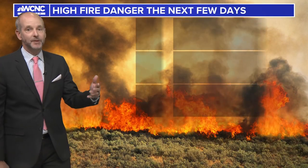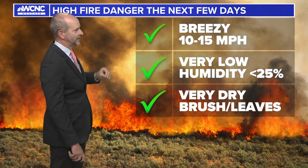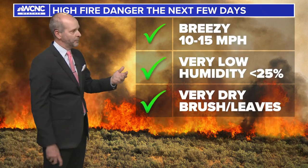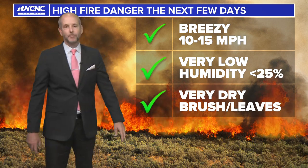So you're going to see a lot of these, but over the next couple of days the fire danger will be increasing, especially if the winds pick up. That's the one saving grace today — it hasn't been very windy, but it's very dry with low humidity, less than 25%.